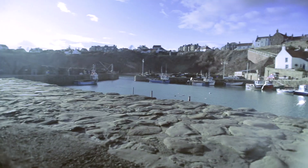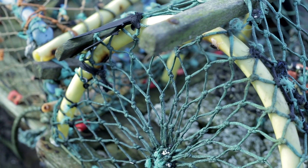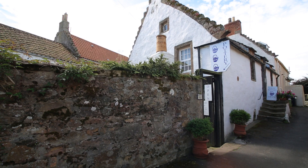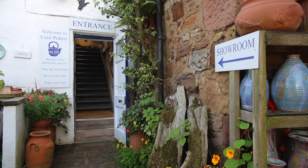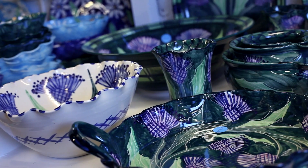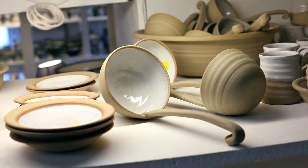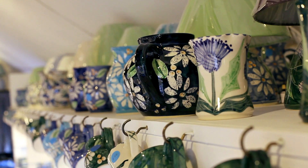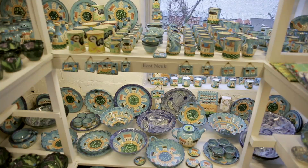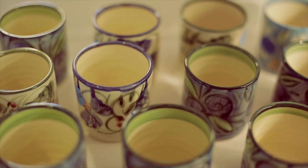Come to Crail and see how beautiful the village is. See the harbour and visit the pottery. We want a shop where you can come in and pick things up and look at them, see where it's made and speak to the potters, and just have a nice experience. You get something that's made in Scotland, and it's a genuine, lovely piece of pottery made by our family.